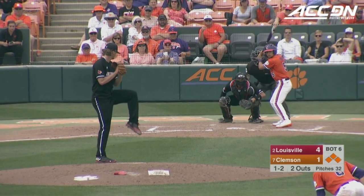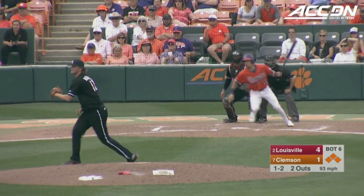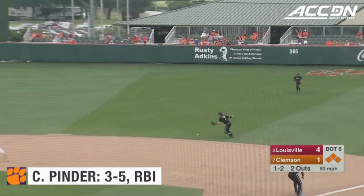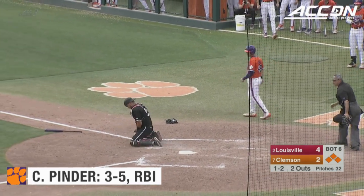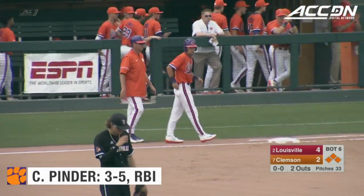One-two pitch to Pinder with the bases loaded here in the sixth. Hit hard to the right side of the infield and gets past Mann. One run is in, and the Tigers have cut the lead in half, four to two.